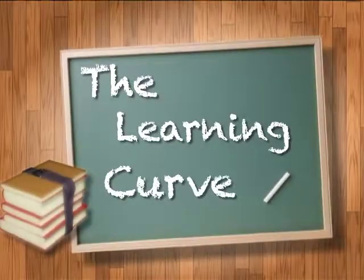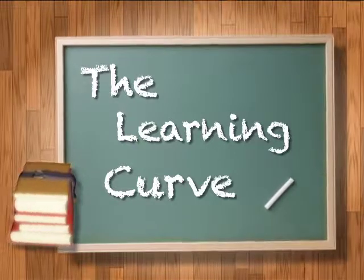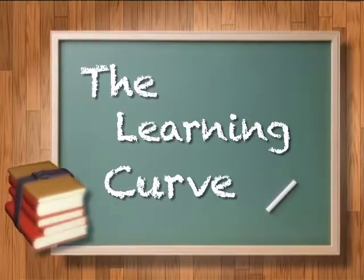Sounds like this program will benefit students who want to go into the ELA field. I'm Rachel Remy for M6, your hometown station — The Learning Curve, highlighting the people and programs of Marysville High School.